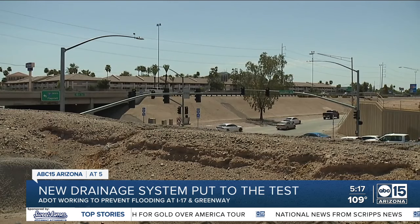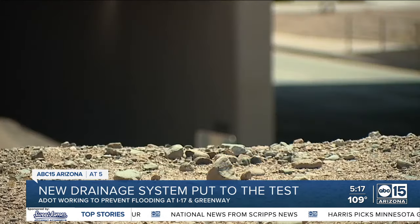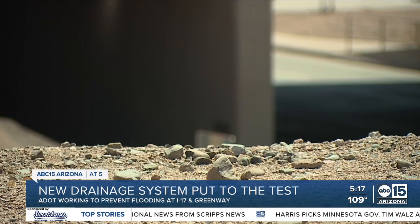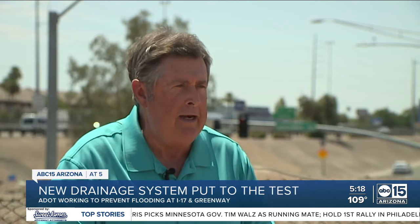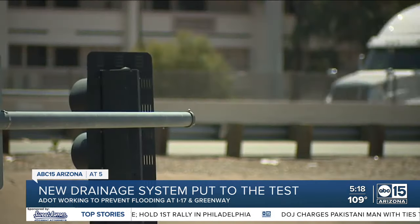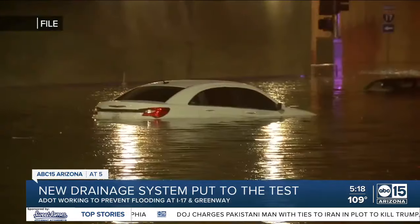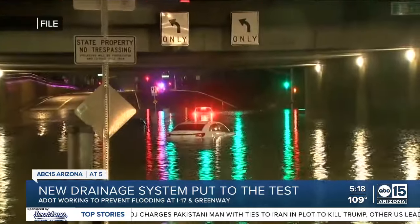Although ADOT says their new drainage system has improved the underpasses along I-17, they also say that no system is perfect. 'In the Phoenix area, we're usually looking at storms where if they deliver two inches of rain in an hour, that's going to tax any drainage system. So far, so good with the I-17 system here, but we're always keeping an eye out for those types of things to happen throughout the metro area.'